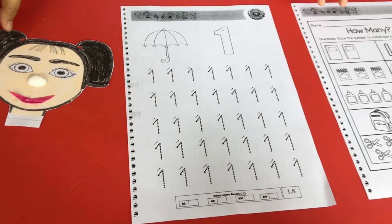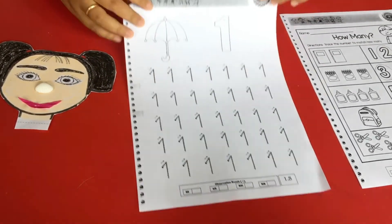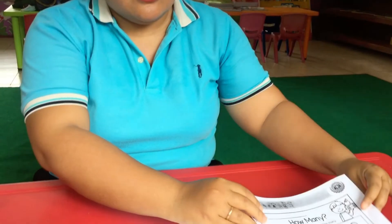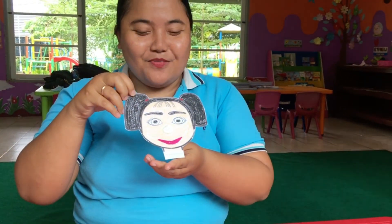Good job, guys! Today we finished tracing the number, counting the pictures, and also you finished making this crab. Don't forget to keep all your work and put it in your folder. Thank you for today — bye bye!